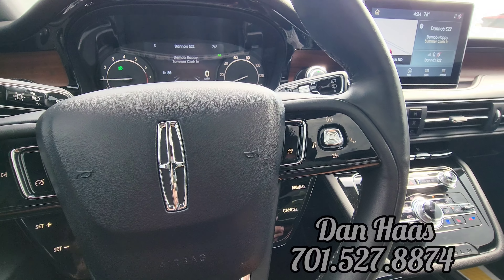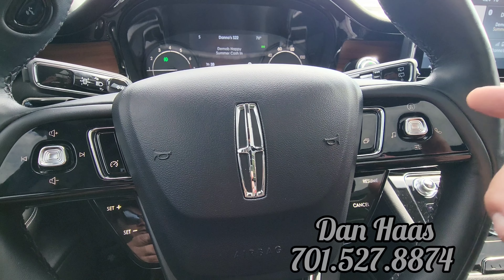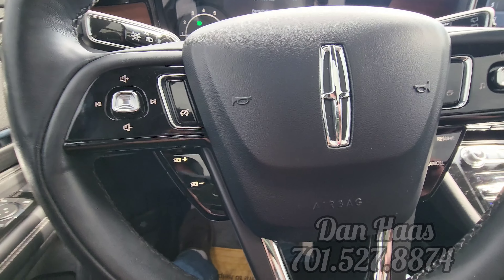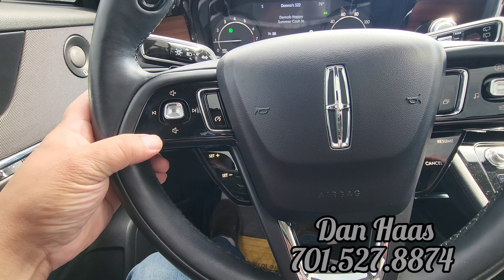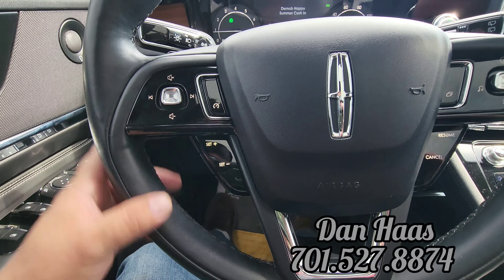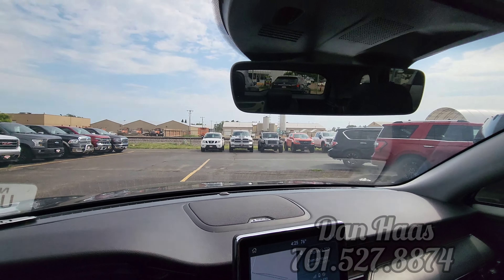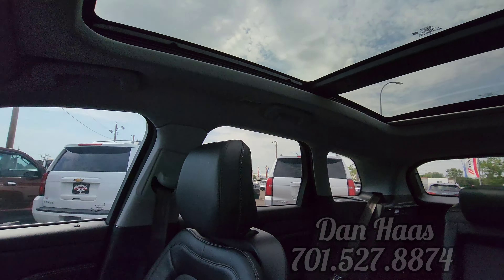On the steering wheel we have integrated telephone, navigation button, and settings — you can go through your pages. Here's the resume and cancel for the cruise control, buttons to set your speed, and turn it on and off. Radio functions on this side: volume up and down, skip tracks. Lane keep assist buttons, blinkers to the left, wipers to the right, and auto-dimming rearview mirror. Universal garage door opener up top, and there's that panoramic sunroof.